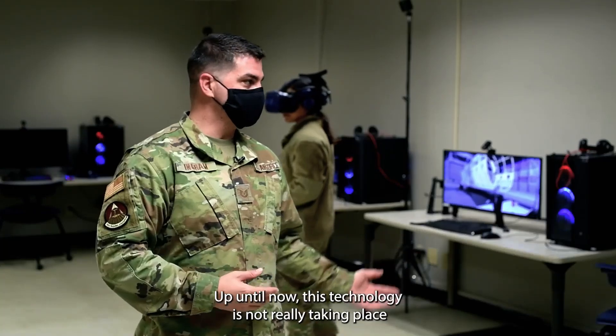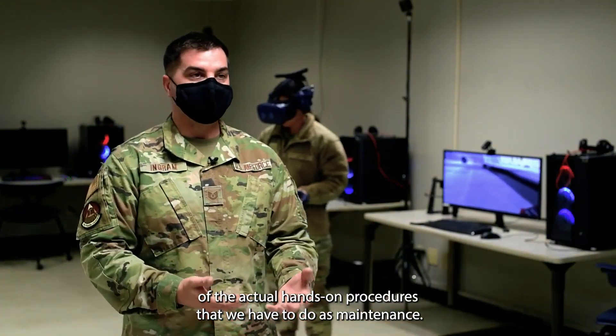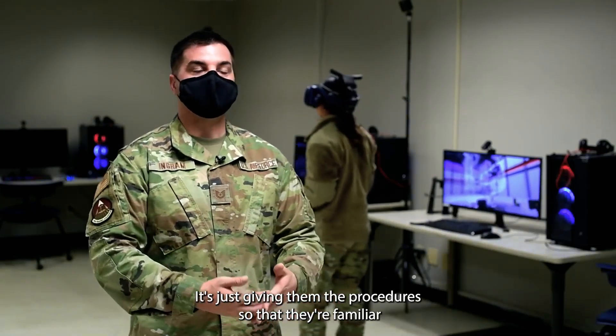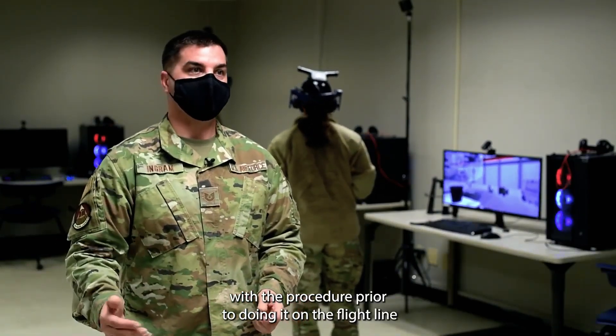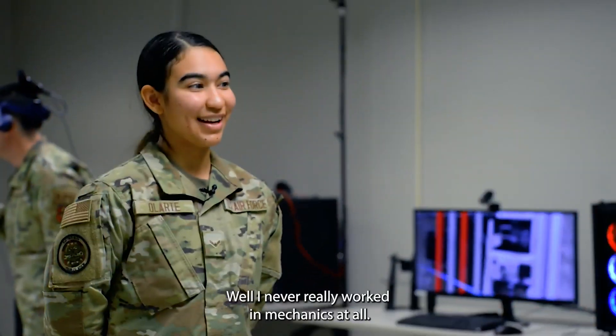This technology is not really taking the place of the actual hands-on procedures that we have to do as maintenance. It's just giving them the procedures so that they're familiar with them prior to doing it on the flight line and learning for the first time on the flight line.